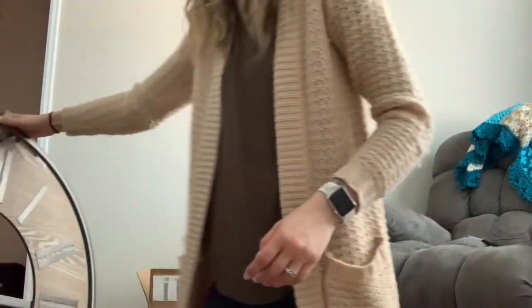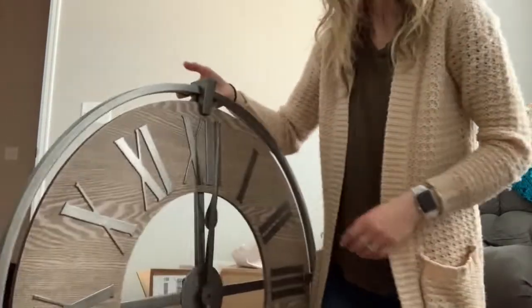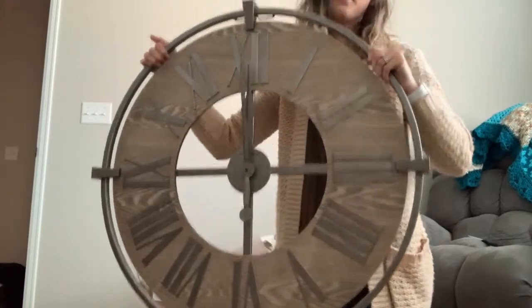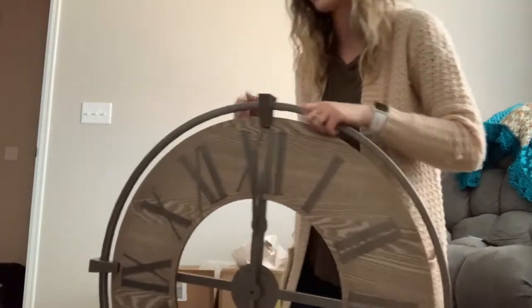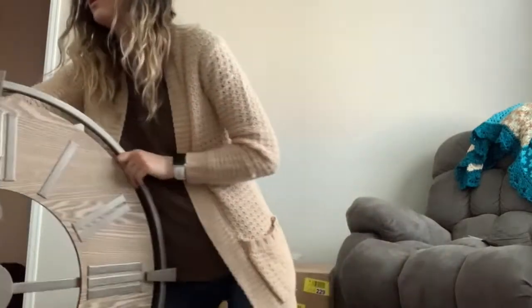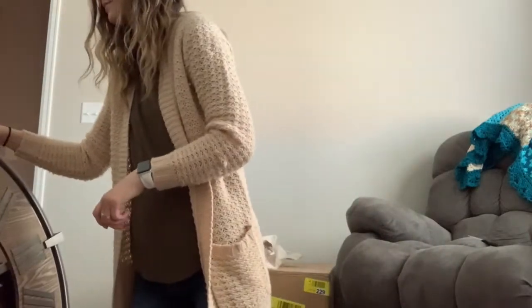The last thing I got is this big oversized clock that I'm going to hang on the wall by our back door. I also have a mirror coming that I'm going to put above the console table, and then the console table itself — so those are the other two things I'm still waiting for from Wayfair.